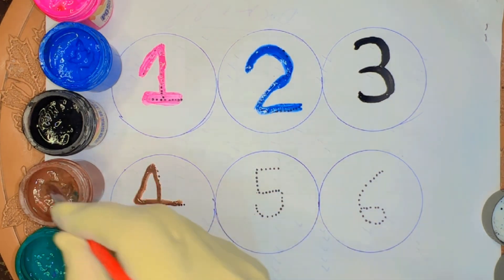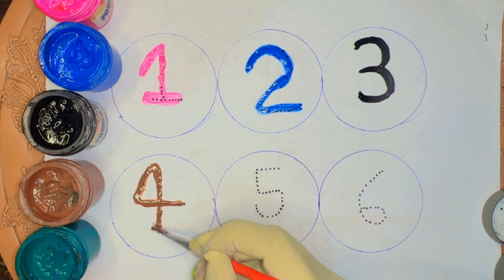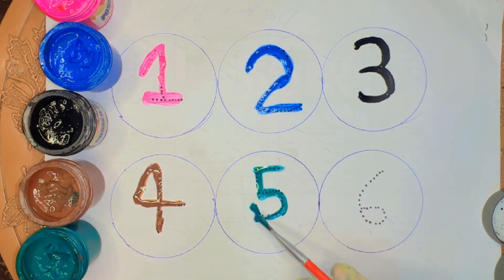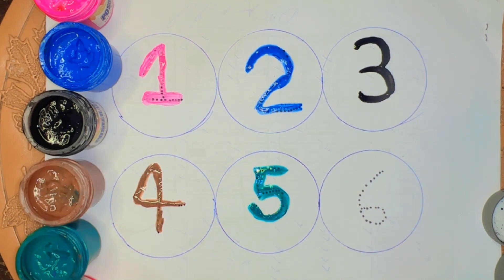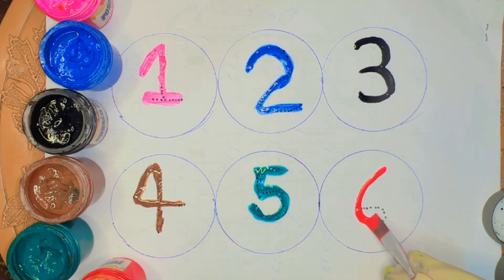Brown color, 5. Green color, 5. And last, red color, red color.